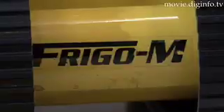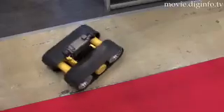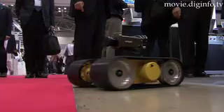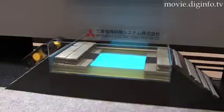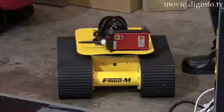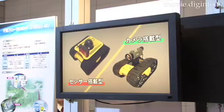Mitsubishi Electric Toki Systems' FreeGo M is a new data collection robot with applications ranging from disaster site data collection to everyday uses. FreeGo M realizes superior functionality with its small size and light weight, and is ready for immediate use in emergency situations. The robot can be customized to meet different needs by equipping it with various types of sensors.